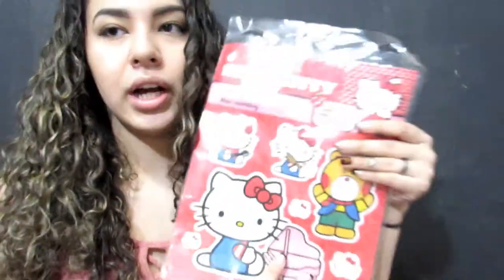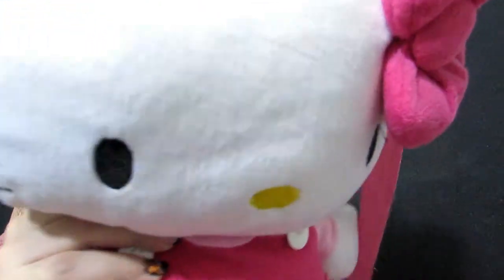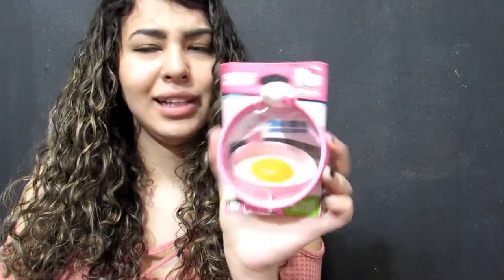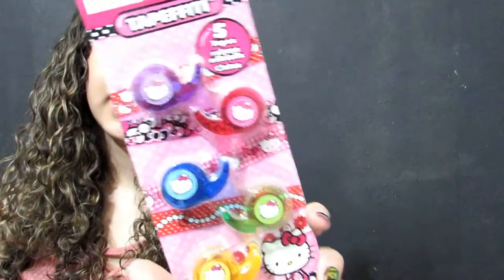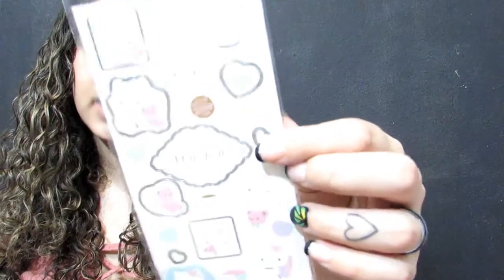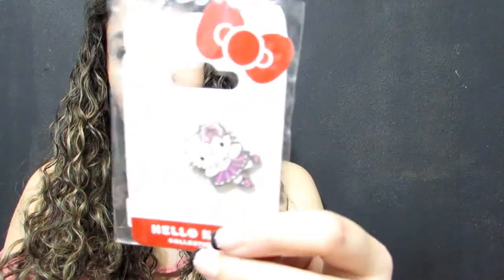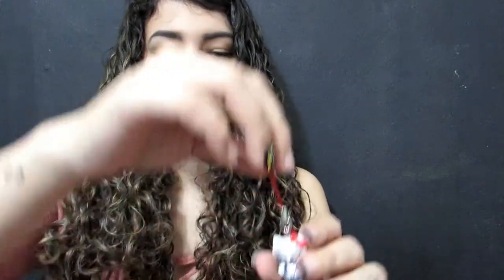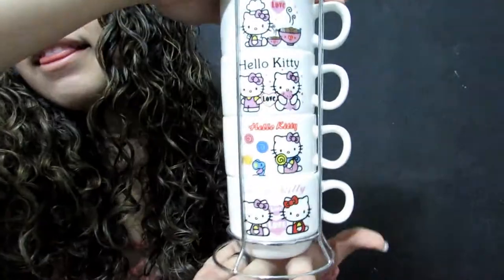I have these wall stickers my boyfriend got me. This is a Hello Kitty backpack from a friend. I also have a Hello Kitty egg ring, these Hello Kitty tapes, Hello Kitty stickers, a Hello Kitty pin, and a little Hello Kitty kiss charm.